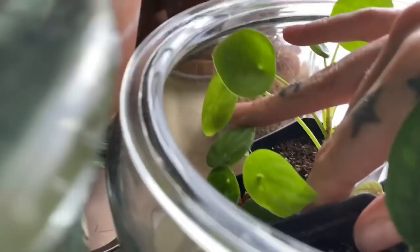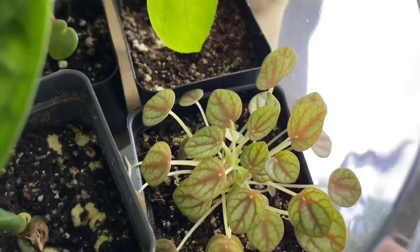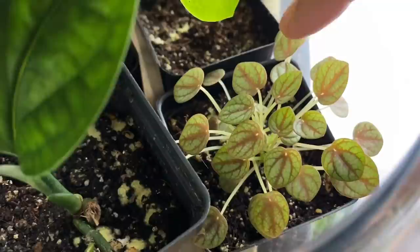I'm sure the watermelon peperomia will die eventually when it gets older because I can't seem to keep that plant happy to save my life — I can propagate it but I can't keep it happy. This right here is a peperomia piccolo banda — this is another propagation. These plants propagate like crazy, they just want to multiply — it's amazing.